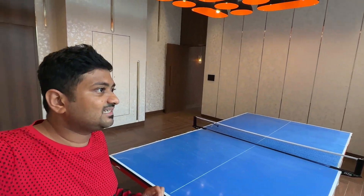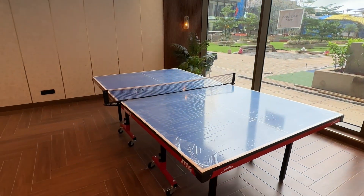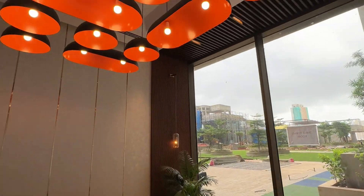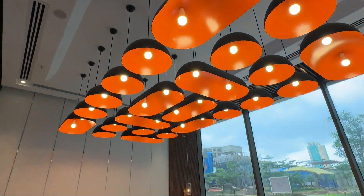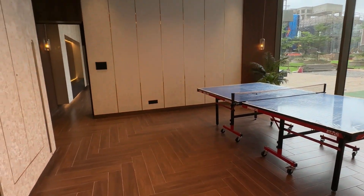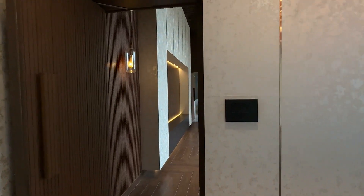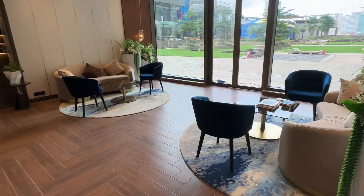I am here at the table tennis room. This is the amenities floor — the amenities level — and there are four sections to this. As you can see over here, we have the table tennis room and look at the lighting, very nicely done. This is the first room.